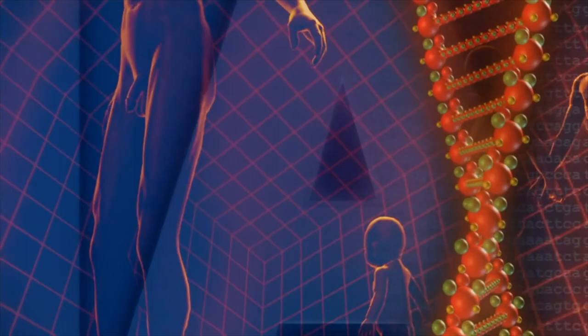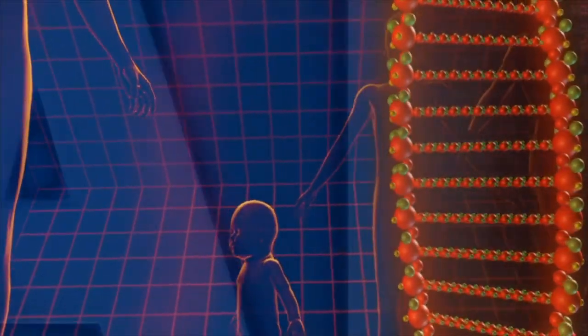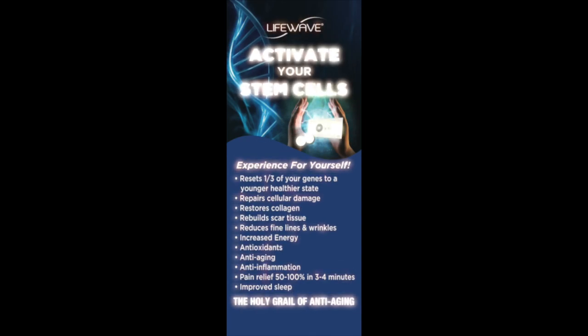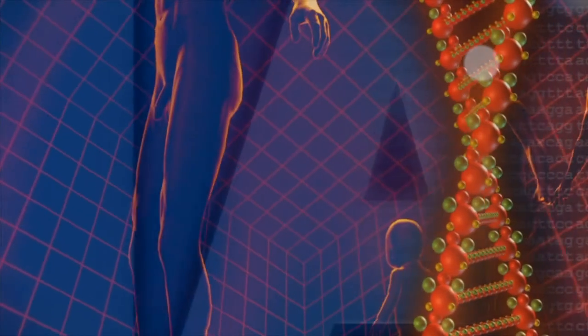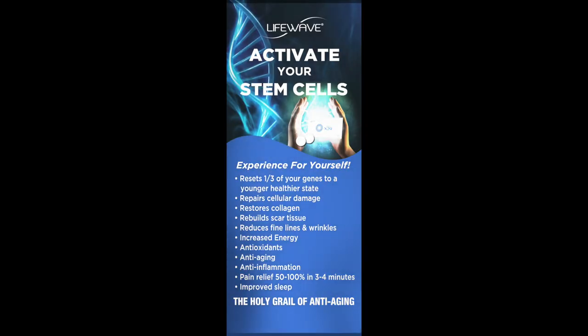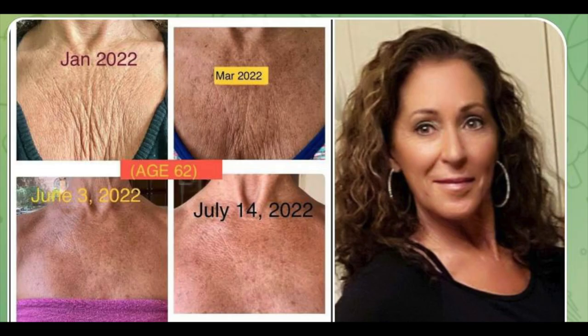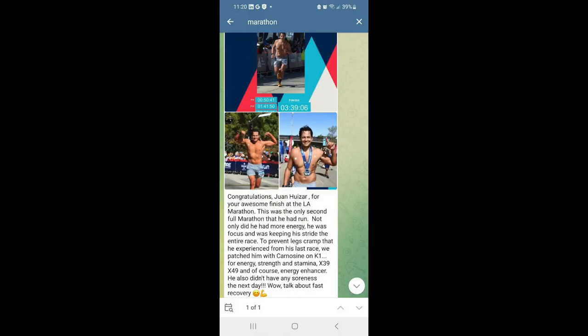Some of the benefits from the X39 stem cell patch: it is activated by the body's infrared light, which resets a third of your genome to a younger, healthier state, repairs cellular damage, restores collagen, rebuilds scar tissue, reduces fine lines and wrinkles, increases your energy, increases antioxidants, and is anti-aging.